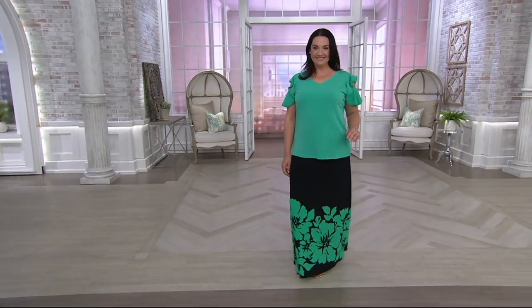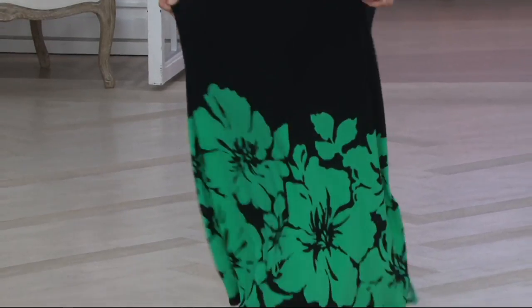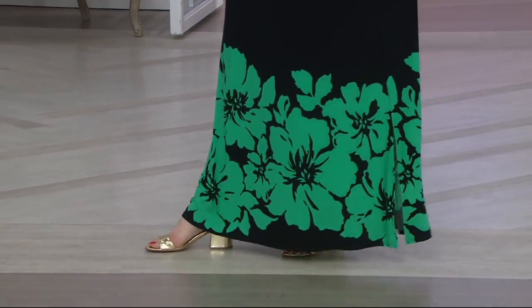If you need a new crop pant, that will be coming up in just a little bit. Now we're also going to bring you a skirt — and this skirt, by the way, is a maxi skirt. It's $58 or three payments of $19.33.